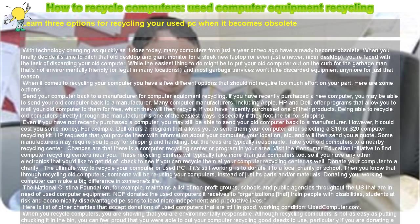Take your old computers to a nearby recycling center. Chances are that there is a computer recycling center or program in your area. Visit the Consumer Education Initiative to find computer recycling centers near you. These recycling centers will typically take more than just computers too, so if you have any other electronics that you'd like to get rid of, check to see if you can recycle them at your computer recycling center as well.